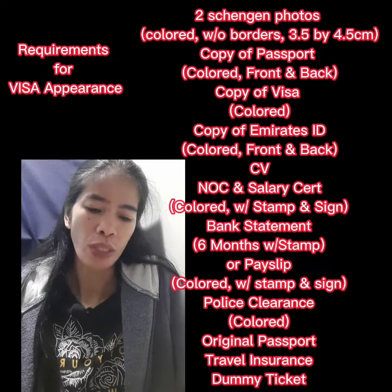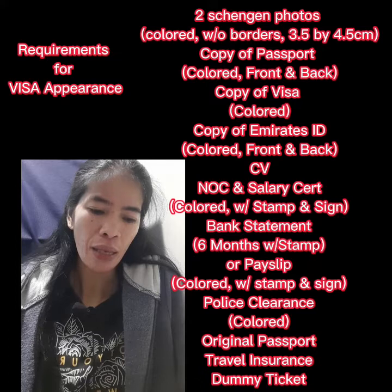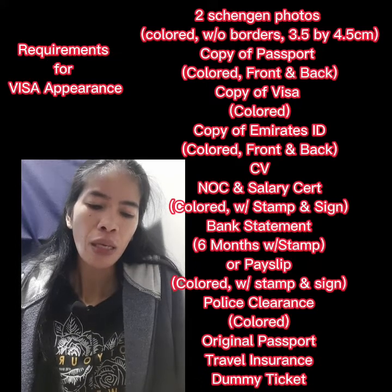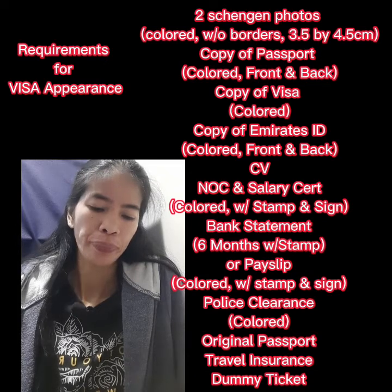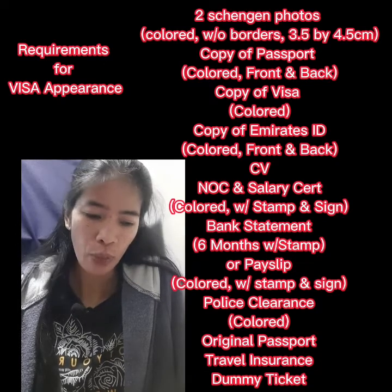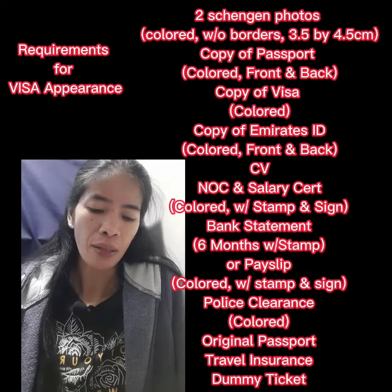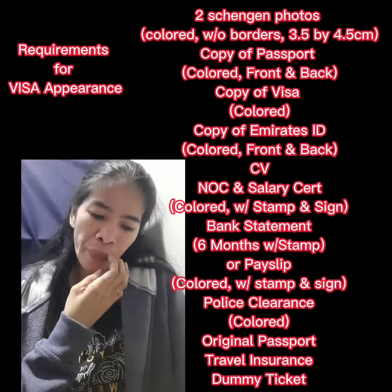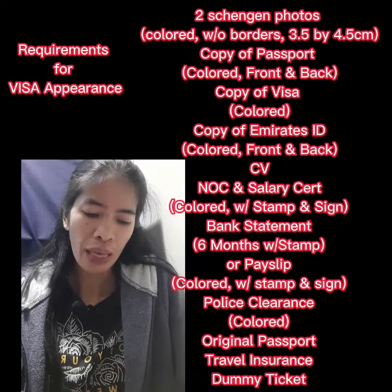The emergency/back page details should be colored as well and printed on A4 paper. Also bring a copy of your current visa (colored), Emirates ID front and back (colored), and your CV (colored as well).